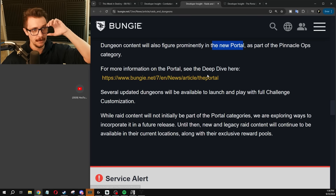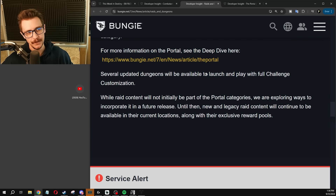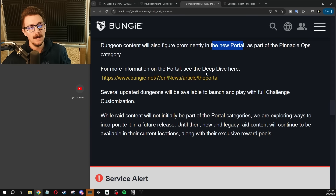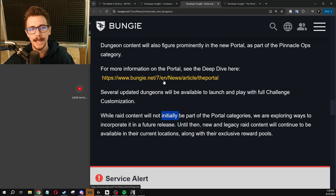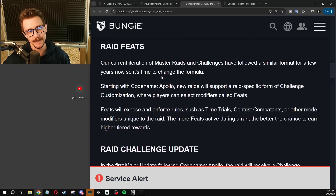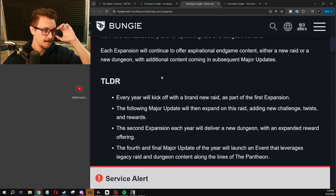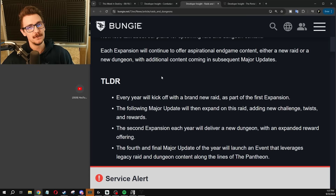A lot of new information today. I think Bungie is being pretty ambitious with what they have here and I hope they can deliver on it. Two raid races per year, a contest mode modifier switch, no dungeon key — I like it so far. I believe in the dream.